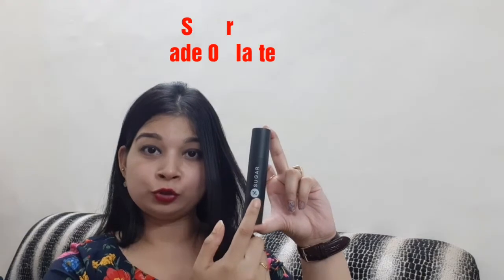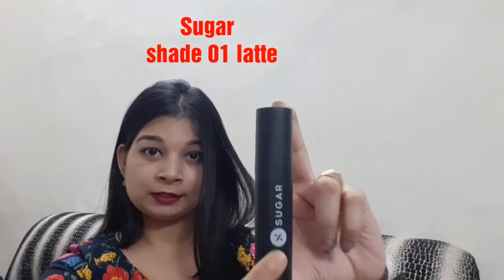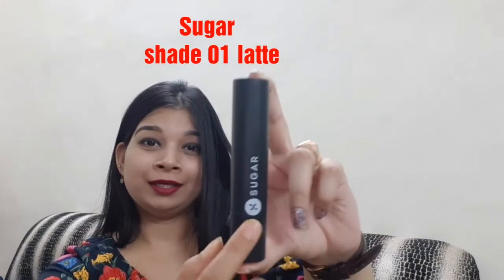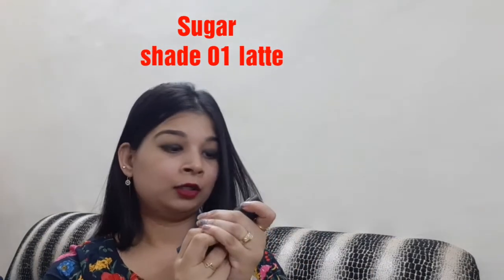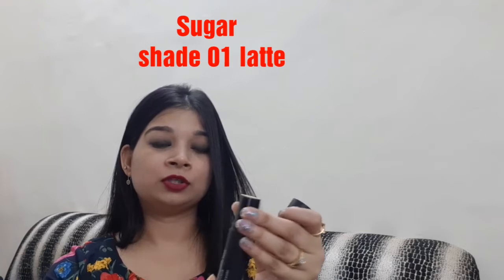The high coverage foundation I use is from Sugar Cosmetics. It is actually a stick foundation — it comes in a stick form and the product comes off like this.